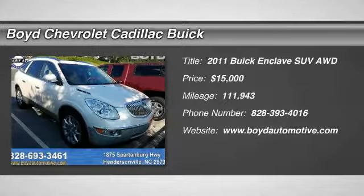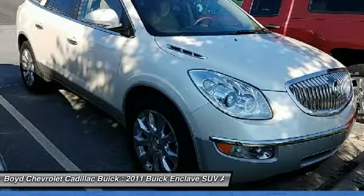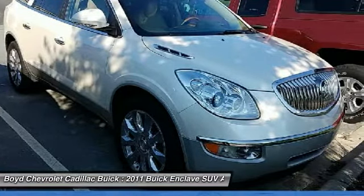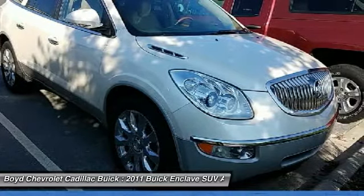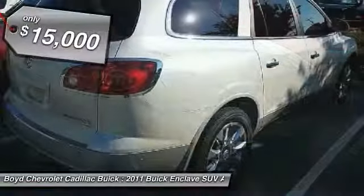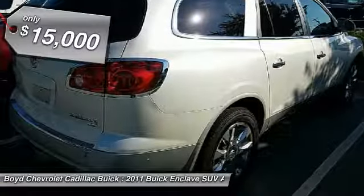Come test drive the 2011 Buick Enclave. The Enclave offers three rows of seats standard with seating for up to eight passengers. Not only is it roomy and stylish, but Buick really did its homework on this vehicle. They did not cut any corners and it is priced below $15,000.